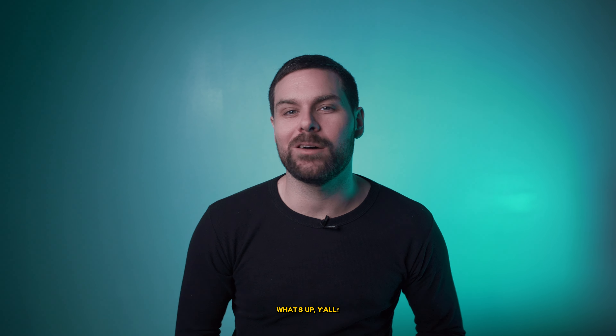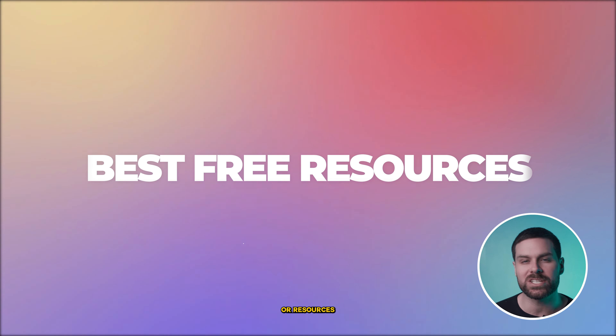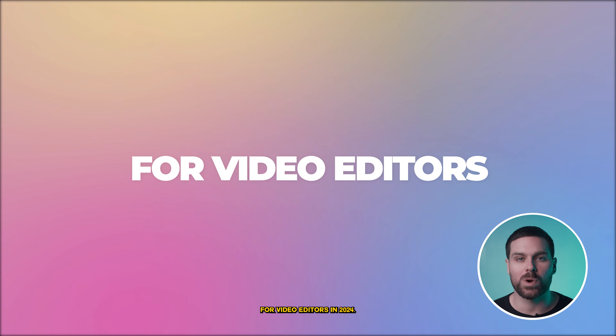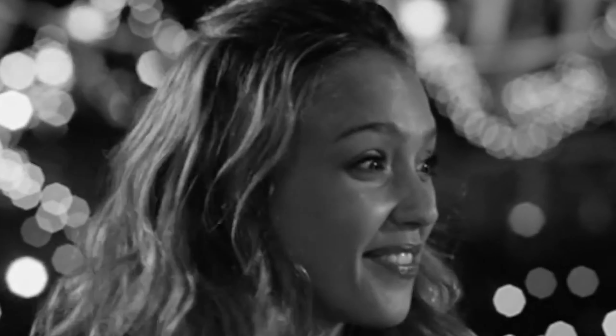Okay, now that I have your attention, what's up y'all? My name is Justin and today we're talking the top five best free services or resources for video editors in 2024. Now make sure to stick around to the very end because number four and five on the list are my personal favorites. I just love, love, love them.